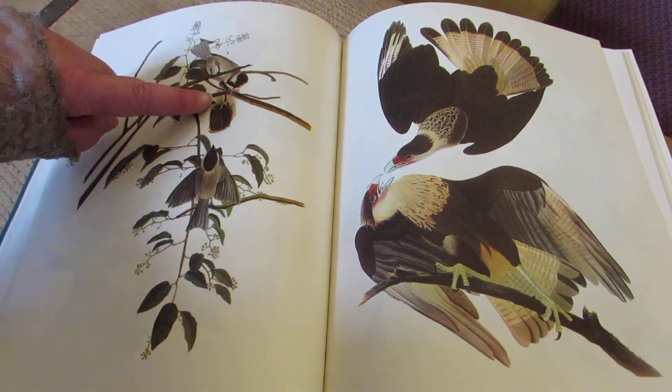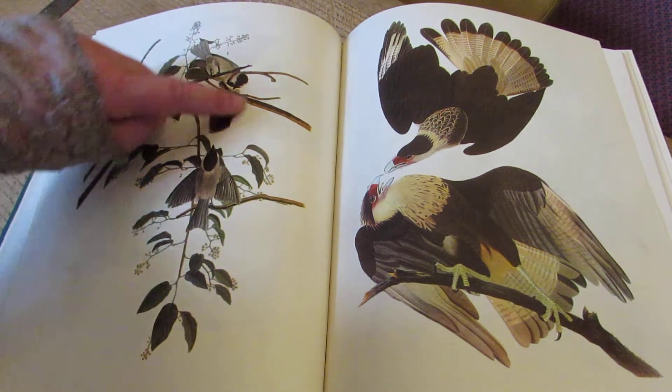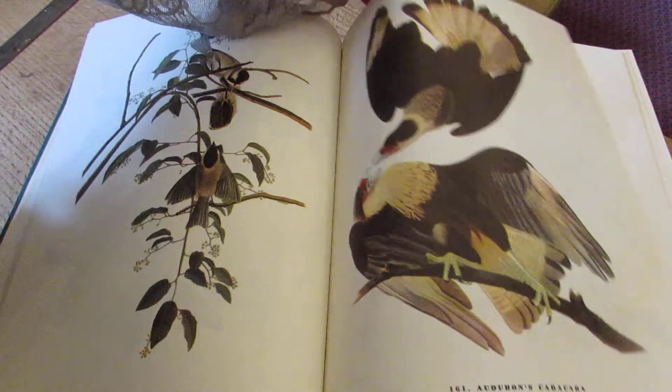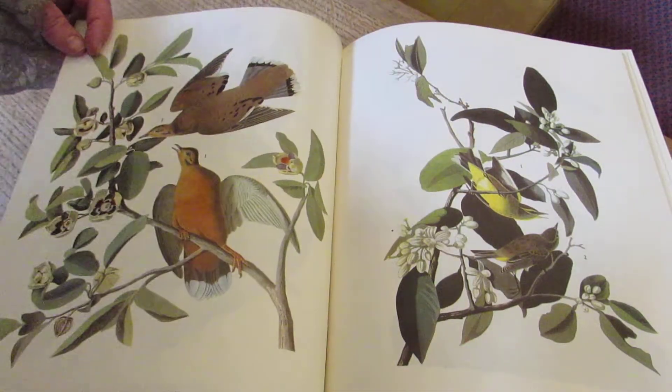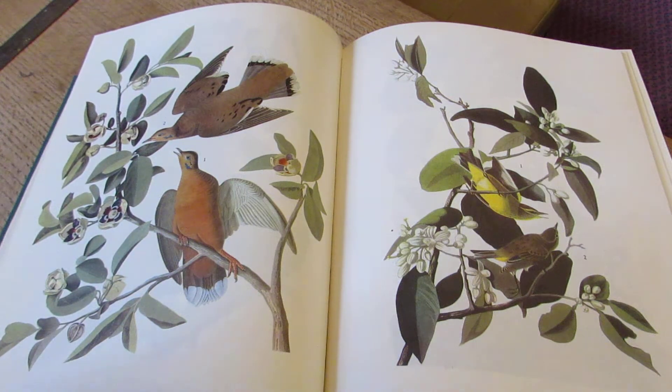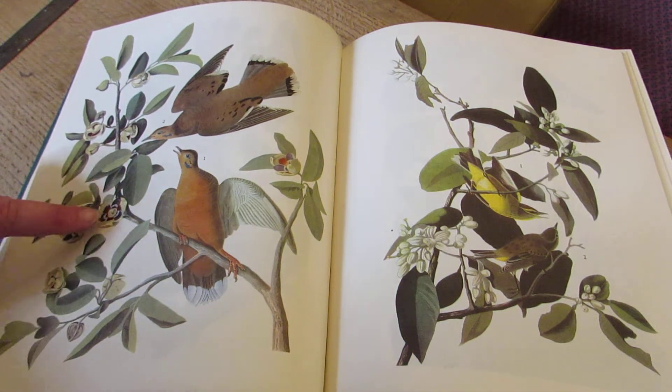Black-capped chickadees. This is the nest. Another exceptional book that exists in the world. What a marvellous thing.